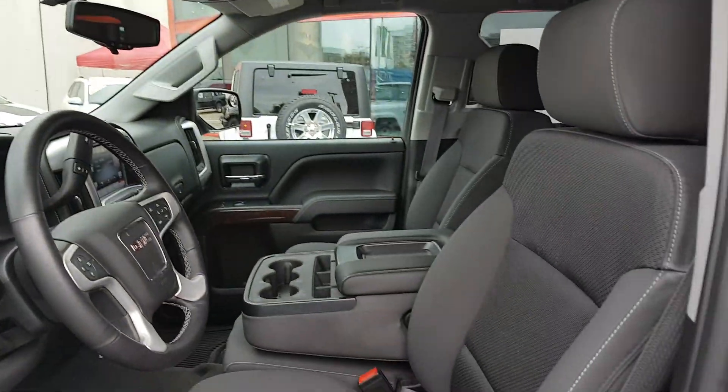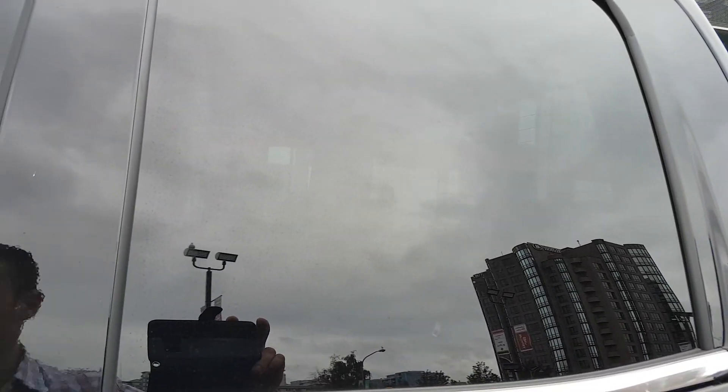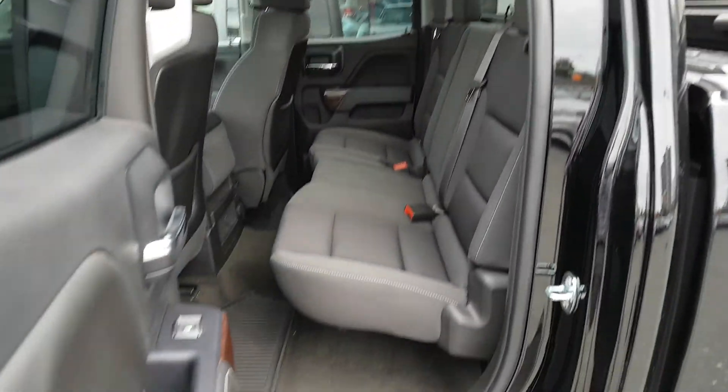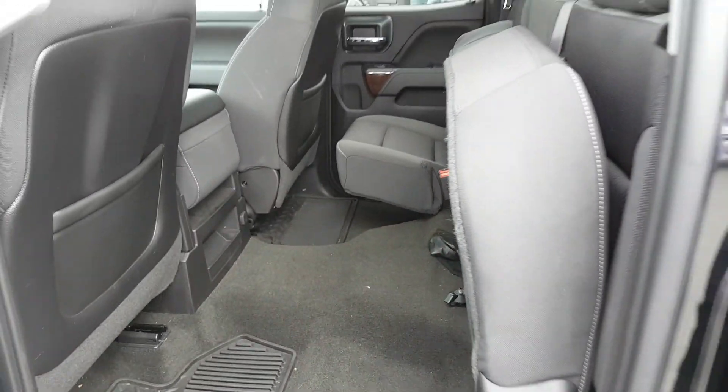There's the interior. Being a double cab, it's got the smaller door. And these seats do fold up nice and easy.